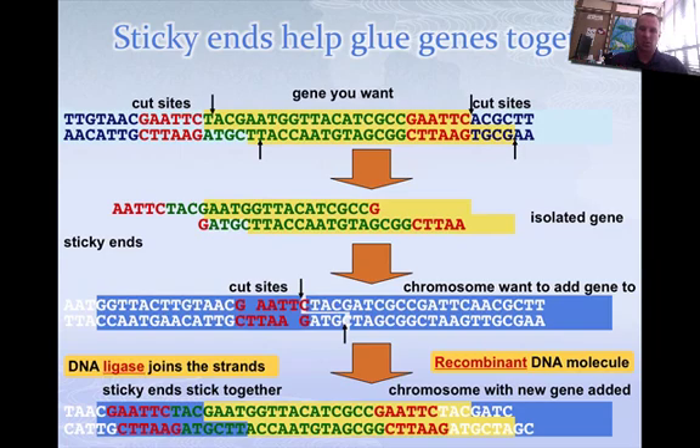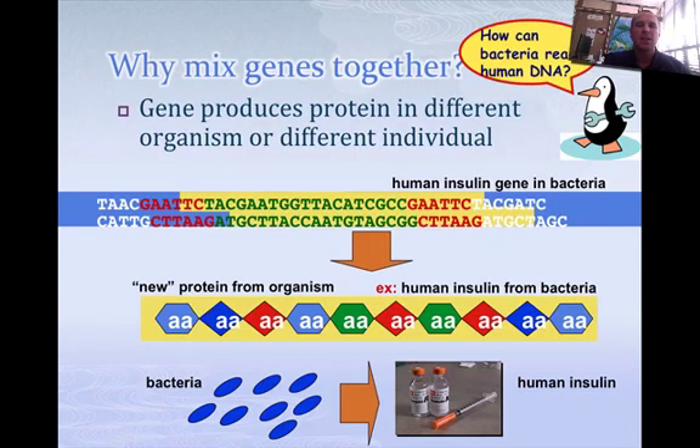You take out the yellow one, pull apart the blue DNA, with the yellow in the middle and the blue again — it cuts in specific spots. We mix these genes together so that genes produce proteins in different organisms, whatever we want. Like human insulin, for example, can be produced by bacteria. Why? Because bacteria can produce it very quickly, giving us an excess of insulin that we give to people who need it.